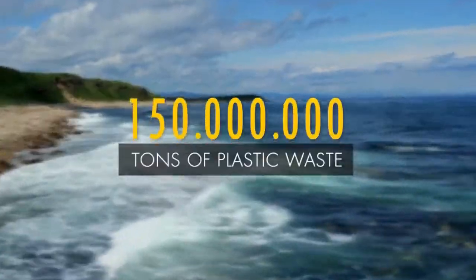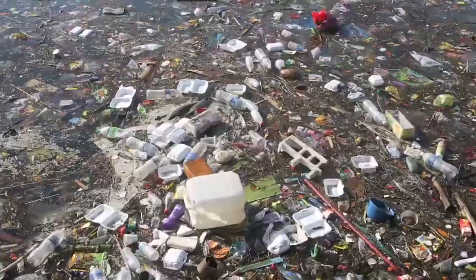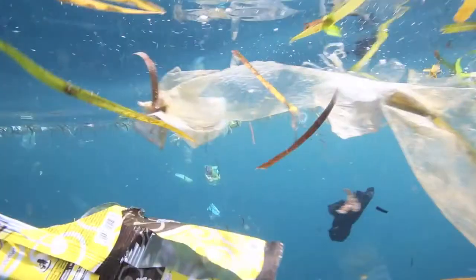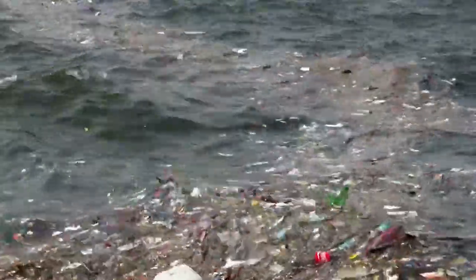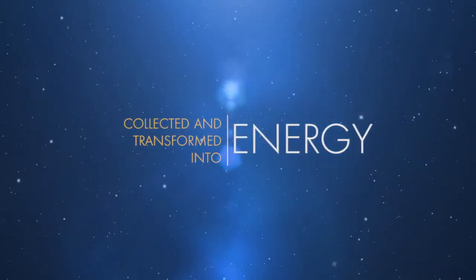An estimated 150 million tons of plastic currently litter our oceans. Most of it floats on the surface, while some eventually sinks to the seabed or remains suspended in the vast in-between. But rather than just leave that plastic debris in the ocean, what if we could collect it and transform it into energy?